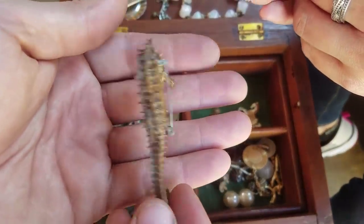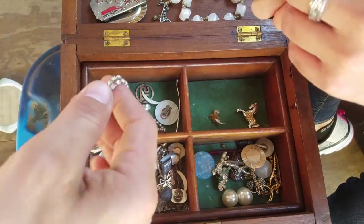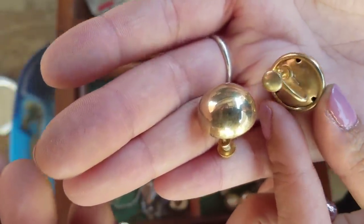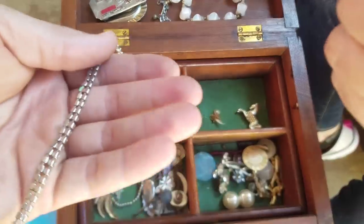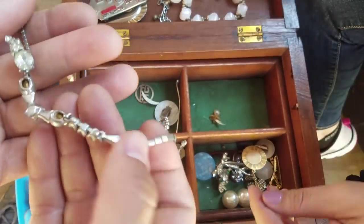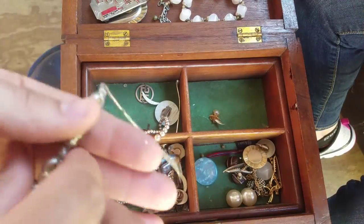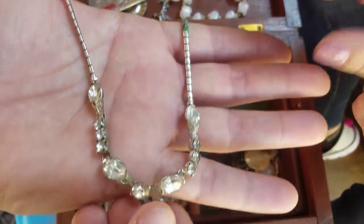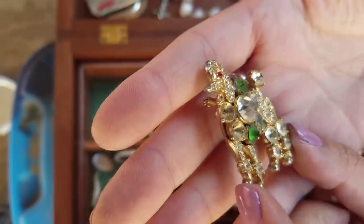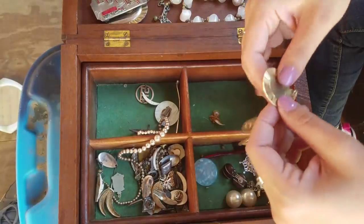Look at this - somebody took a seahorse and turned it into a pin. That's cool. We found another seahorse in a soft pack cigarette case last fall. Some more earrings - what a score! There's another piece here that looks like real silver. That's because it's marked - yeah, it is silver.